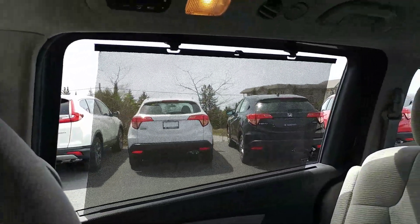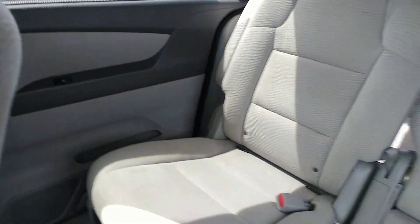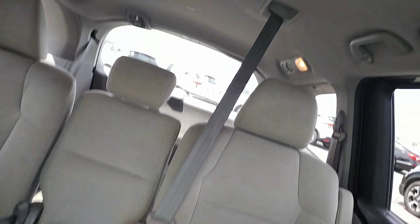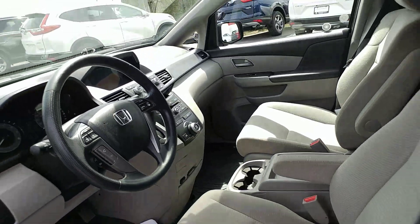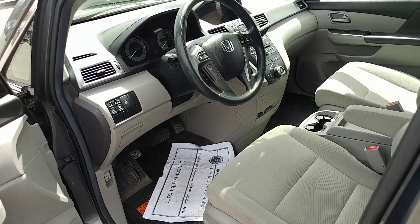It has power seats and the same blind or shade as what the Sienna did. The interior is in great shape. You've got your power sliding doors, air conditioning, cruise control, power windows, and power door locks.